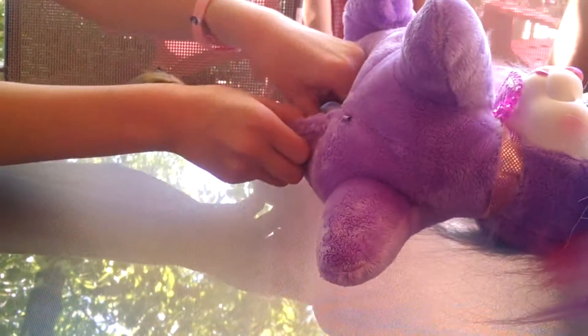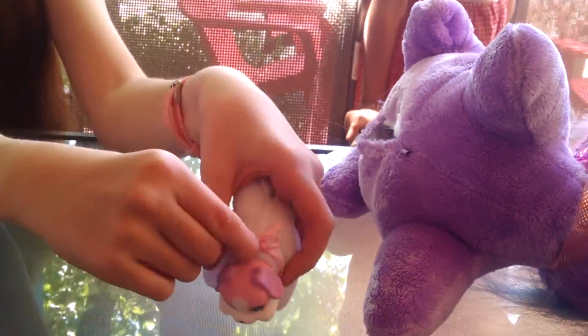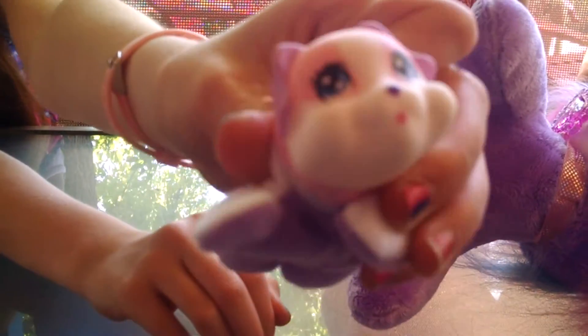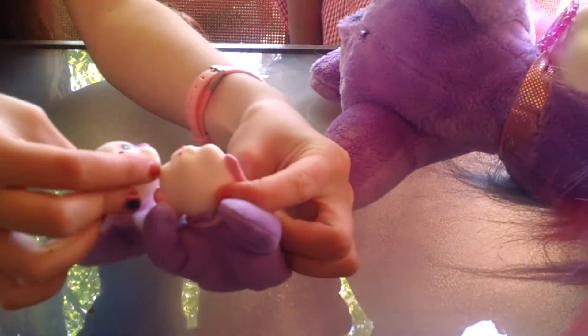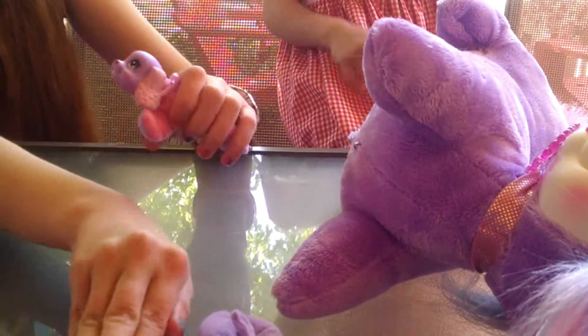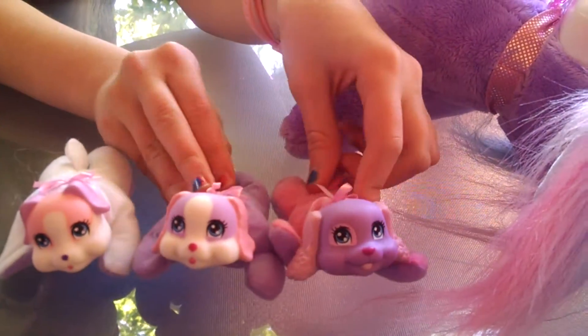Let's see. There's one — it's a girl. It's cute. You can tell because there's a little pink bow on the neck. There's another girl with a pink nose. There's another one with a pink nose. It's all girls.